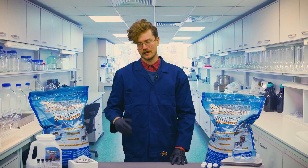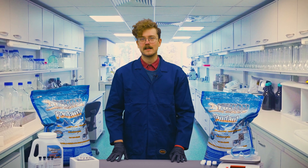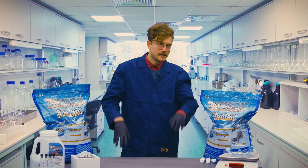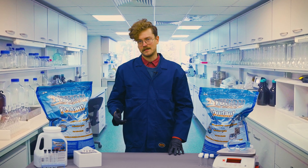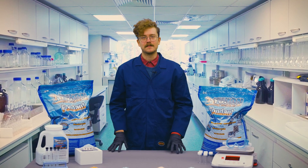Hey, my name's Sam, and I'm from the video department here at Gregg Distributors. Now, I may not exactly be a real scientist, but I have been known to be pretty salty. That's why today I'm digging into ice melt products to find out what separates the best from the worst.